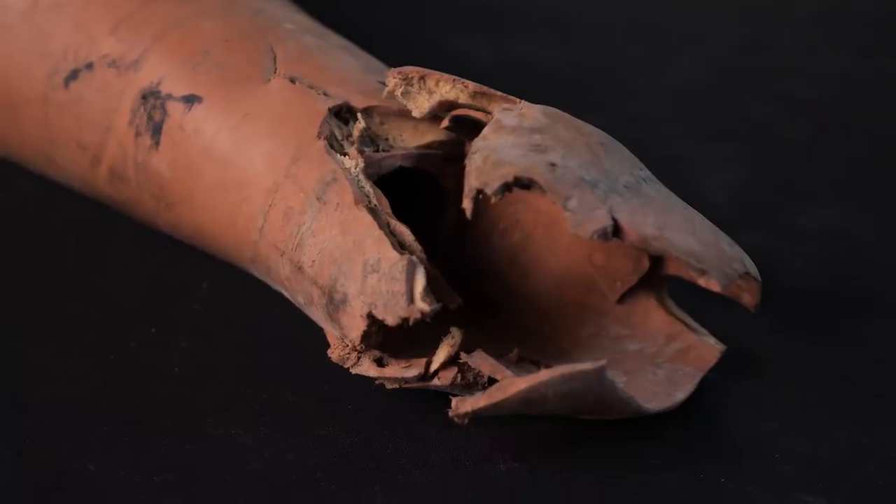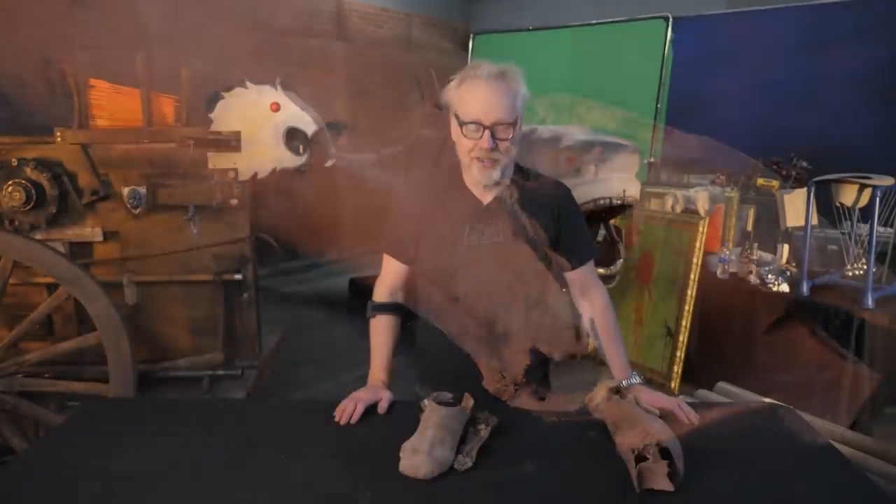Way back in the beginning of MythBusters, we filmed the MythBusters pilots in the summer of 2002. The footage went back, and we filmed three episodes, nine stories.